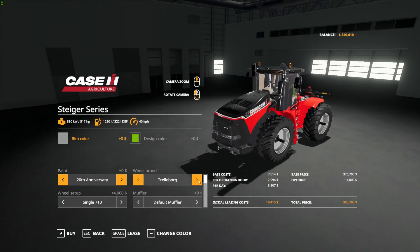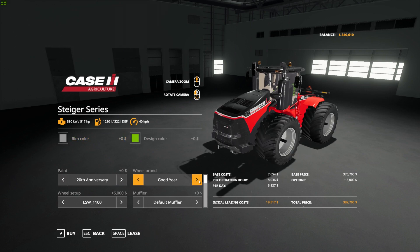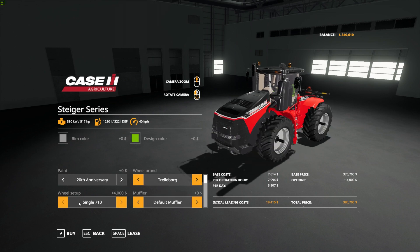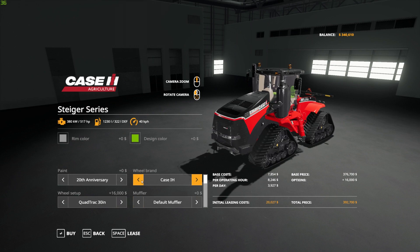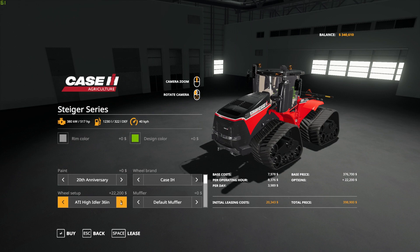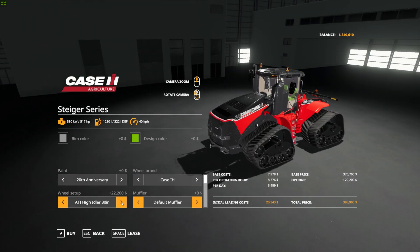We have six different wheel brands: Trelleborg, Michelin, Midas, Firestone, Goodyear, and Case IH. Every one of those wheel brands has a variety of wheel setups. And look at all the track options — each one comes in a 30-inch and a 36-inch version. They look like pretty cool tracks, just a bunch of configurations.